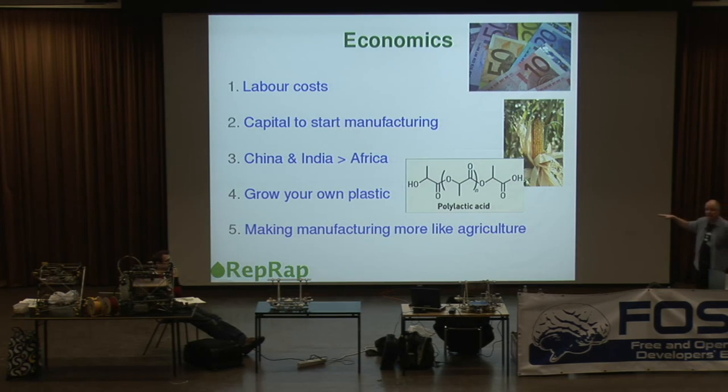All this tends to make manufacturing much more like agriculture. Agriculture is our oldest industry, and it's entirely concerned with things that copy themselves — that's how agriculture works, by making economic use of things that copy themselves, whether that's cows or wheat. This machine copies itself, making manufacturing in the engineering sense economically much more like agriculture.